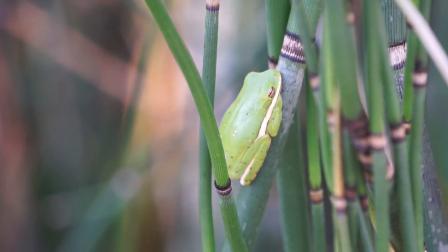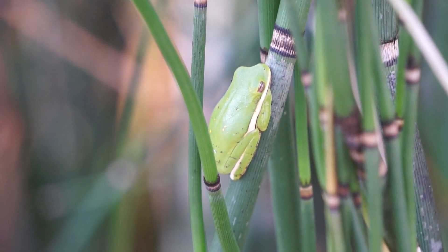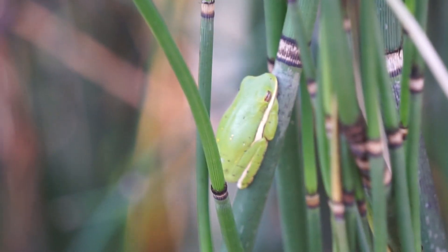Hey, here's another green tree frog — so that's pretty cool. I'm going to keep going, maybe we'll see some more snakes. Who knows?